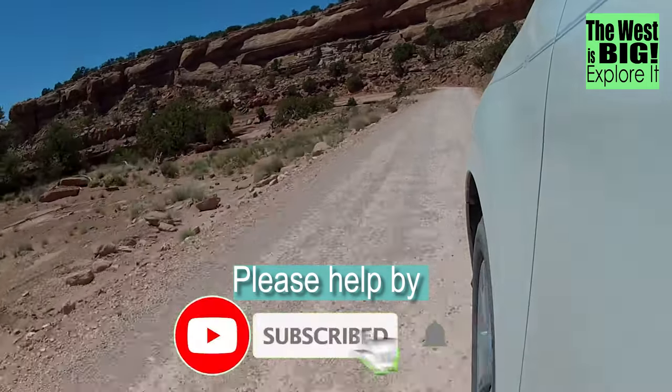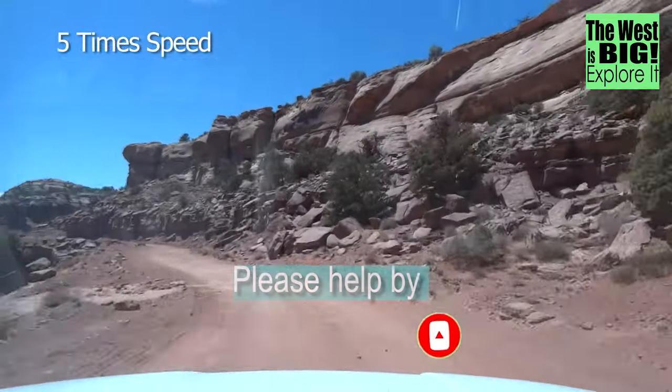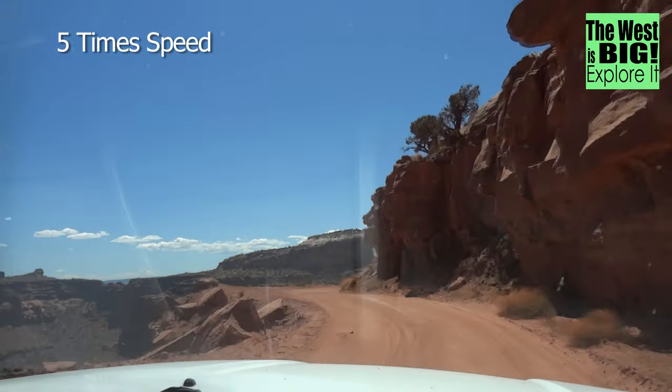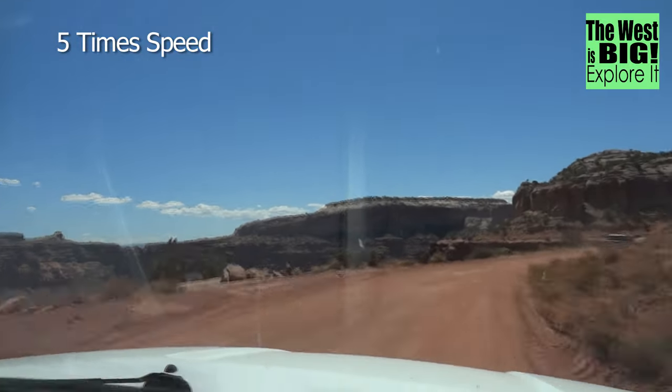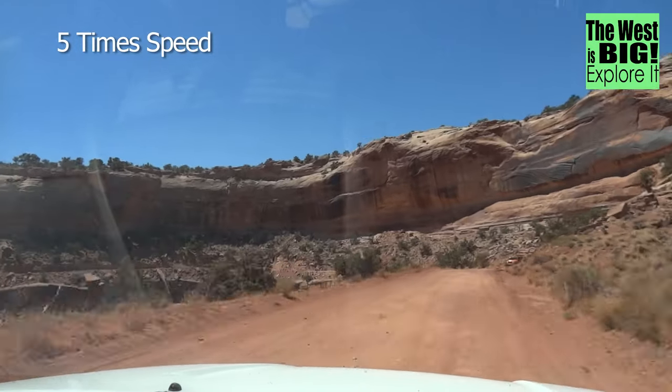We recorded nearly the entire one-and-a-half-hour drive, and in order to show you as much of it as possible, I've sped up most of the driving footage. I did the trail a few years ago, and this time I didn't stop as often. I know it can look scary, but the road is surprisingly wide — it's even safe to pass.